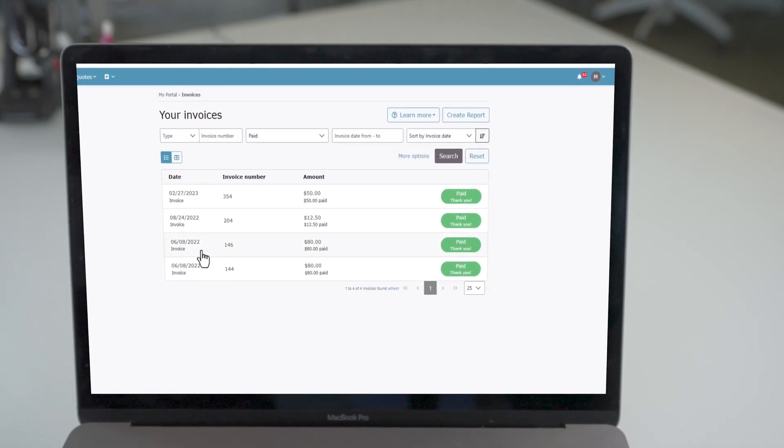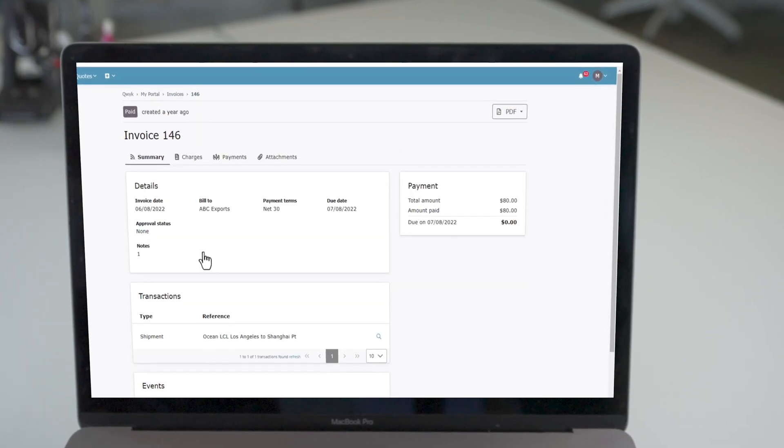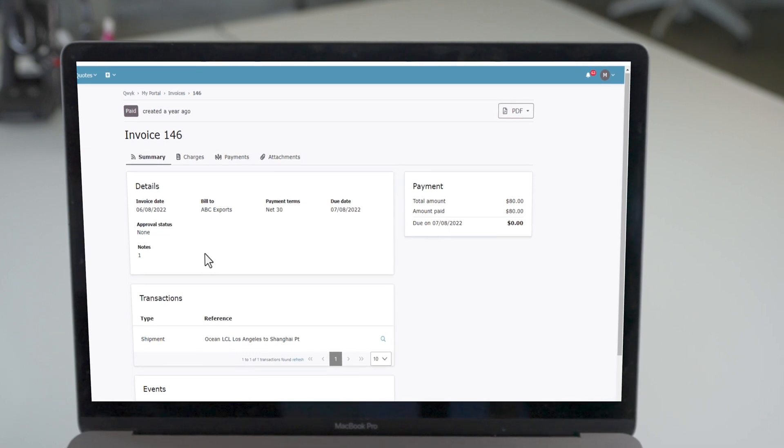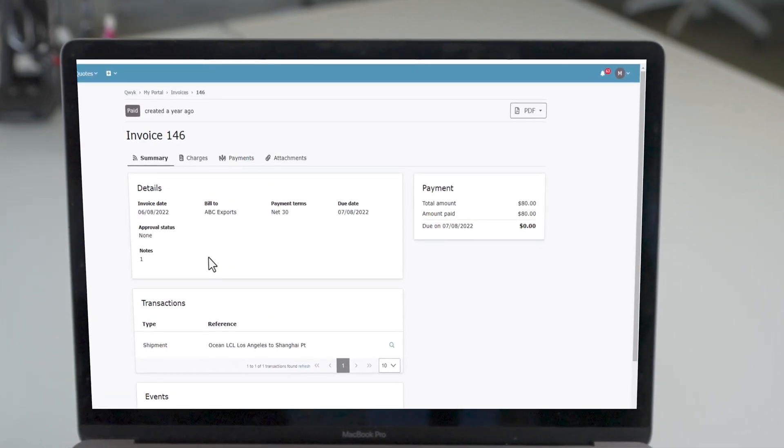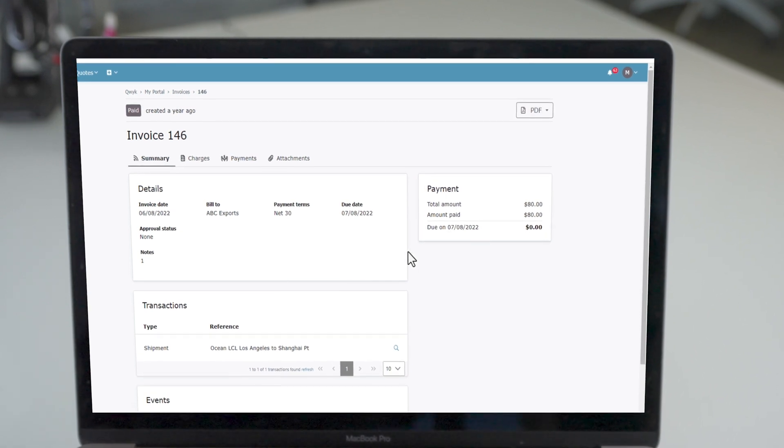The Digital Freight Portal makes it simple for your customers to view their invoices as well as download or email them. They can see the transactions connected to the invoice, charges, and even make payments online.